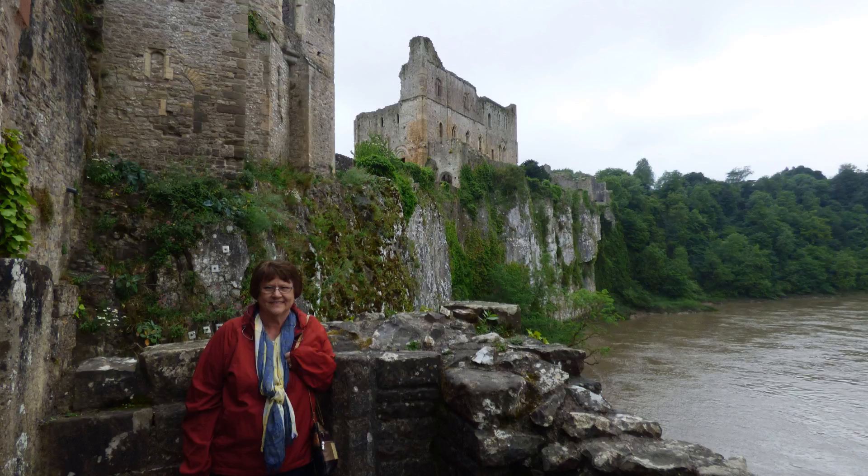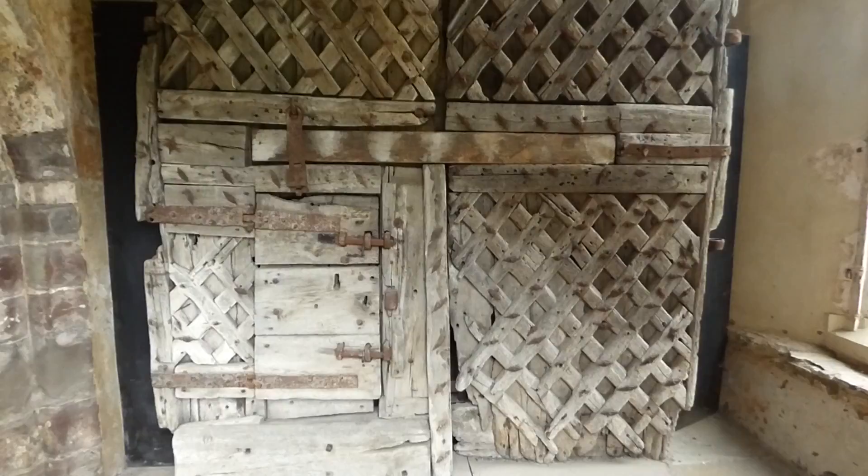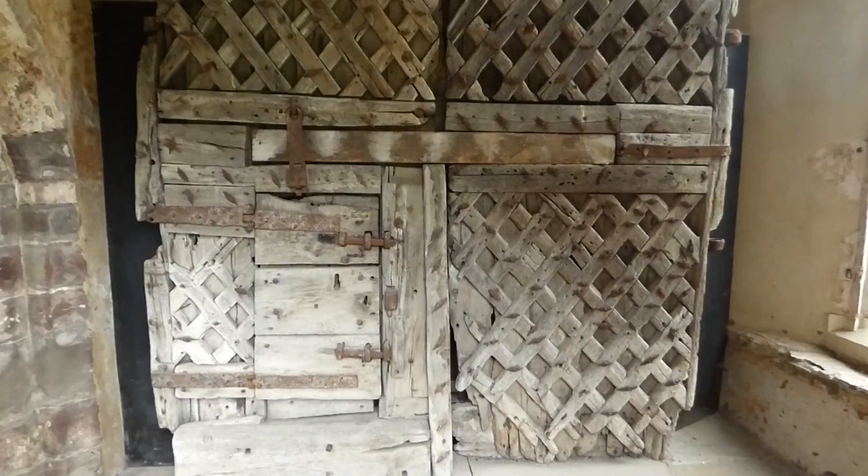Until 1962, these doors, which are 800 years old, hung in the main gateway. When it was realized that they were the oldest existing doors in Europe, they were put on display in a protected area.